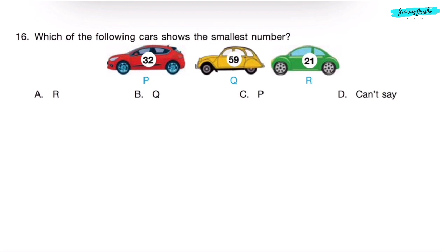Question 17. Which of the following cars shows the smallest number? Car P shows 32, Car Q shows 59, Car R shows 21. 21 is the smallest number. So, correct answer is Option A — Car R.